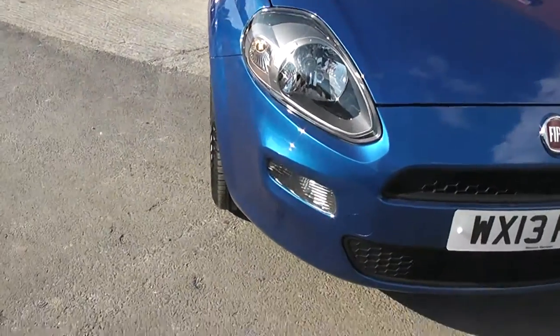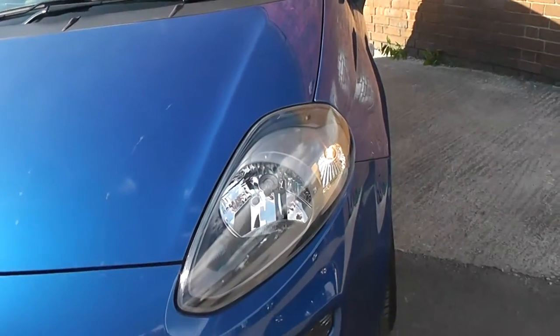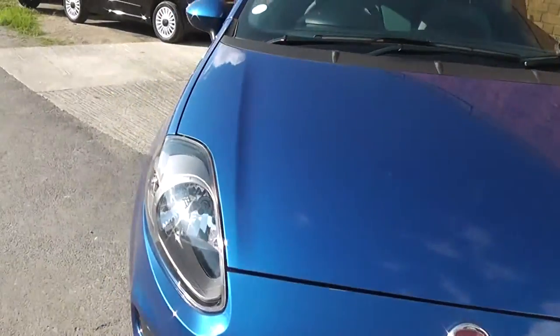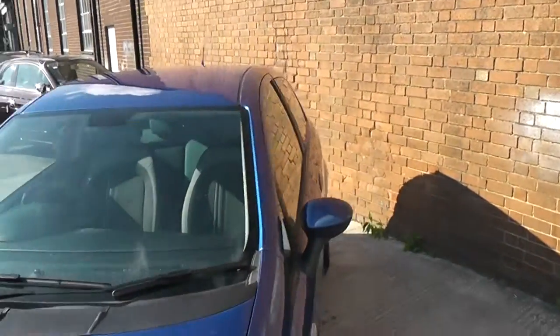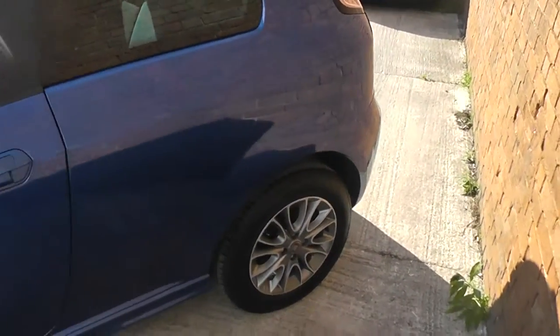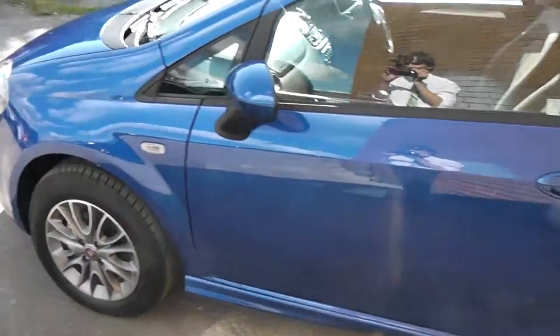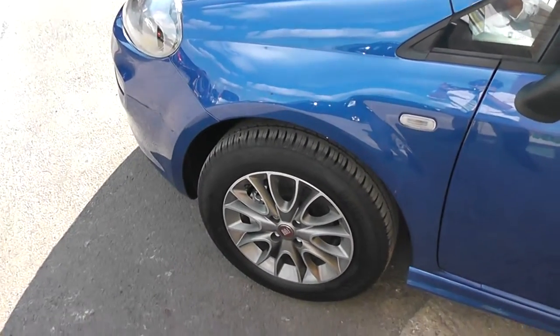Starting at the front, down at the bottom you have your side indicators, and just above those, as you can see glowing, are your daytime running lights. The car also comes with body colour-coded mirrors and door handles, and as you can see there you have your 15-inch alloys which are in superb condition, with tyre tread ranging from 4mm to 5mm.